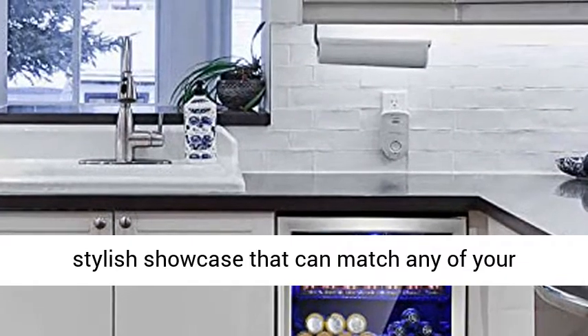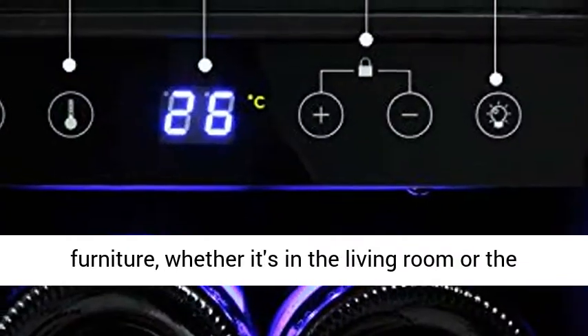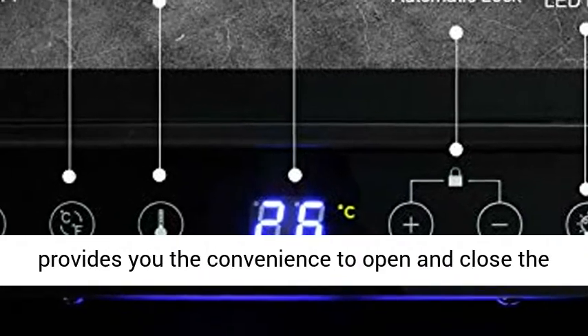Four removable shelves and different shelf heights allow you to adjust the space to fit your drinks. This is a stylish showcase that can match any of your furniture, whether it's in the living room or the kitchen. Stainless steel racks improve the overall look.